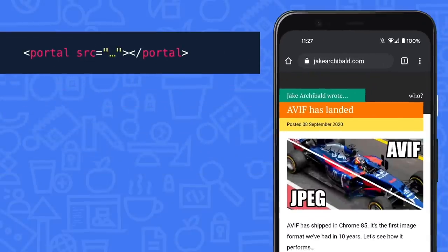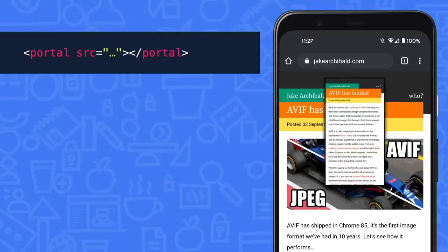Portals are a new HTML element that lets you load a page and render it inside the current page. Here's one — I've scaled it down a bit and given it a border. And that's everything I wanted to show you today — a bit of a whirlwind tour. There are links in the description to further information about these topics.